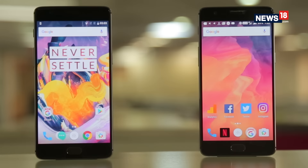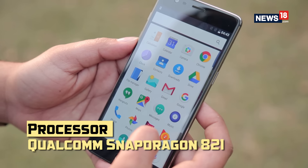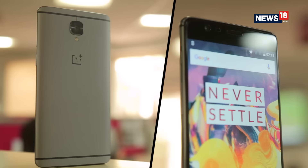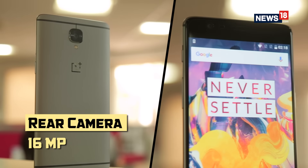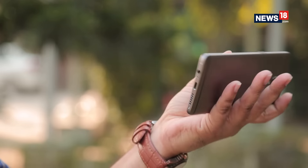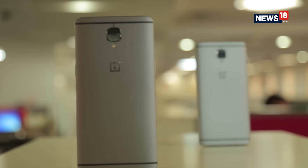While the looks are the same, the new OnePlus 3T is powered by a newer Snapdragon 821 processor with 6GB of RAM. The new OnePlus 3T offers 16 megapixel cameras on both sides, and the phone is powered by a bigger 3400mAh battery. There is dash charging as well — you can get one day battery life from just 30 minutes of charge.